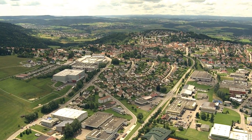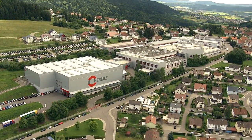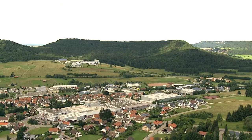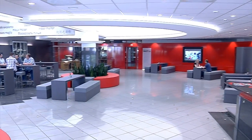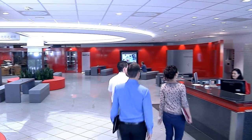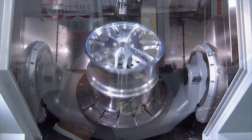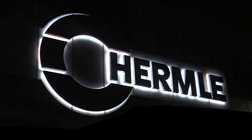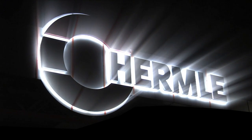Hermle AG in Gossheim — is this really a special place? Find out more about Hermle: the people, the benefits, and milling at its best. Get to know the machines that many call the best in the world. Perhaps sometime soon, you will too.